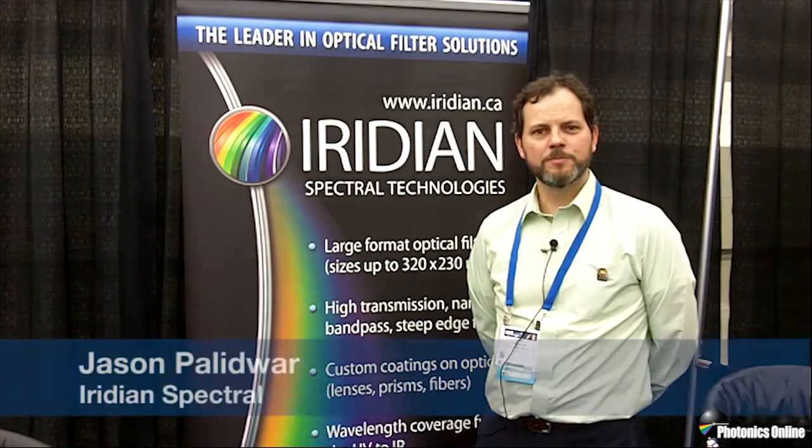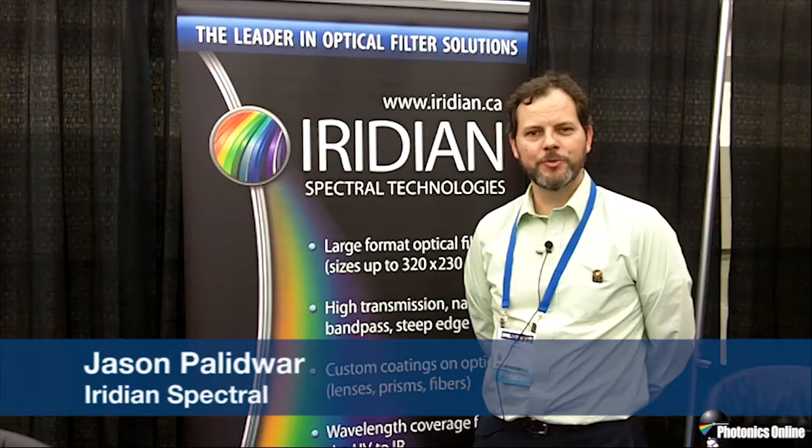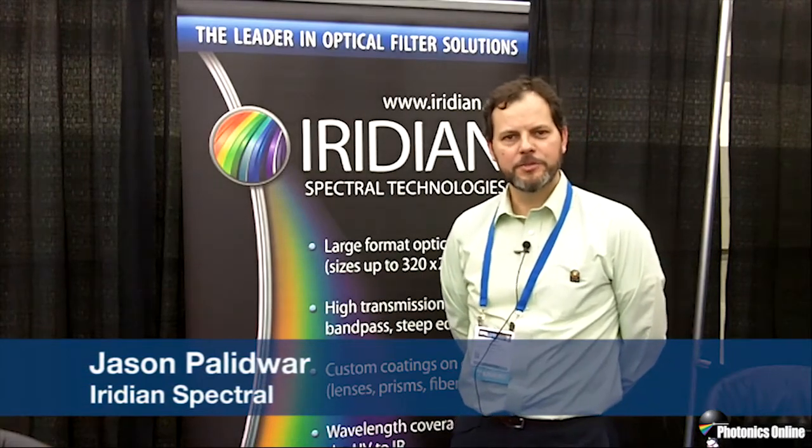Welcome to Iridian Spectral Technologies, booth 1111 here at DSS 2015 in Baltimore. I'm Jason Polidouar, an Account Manager with Iridian.